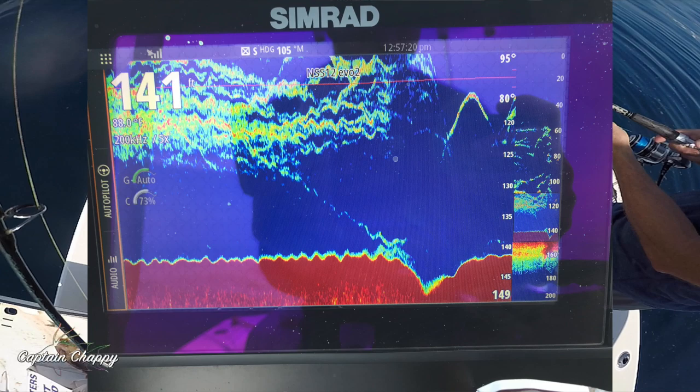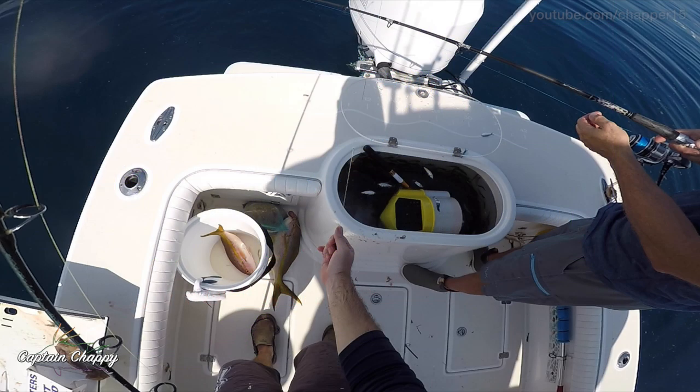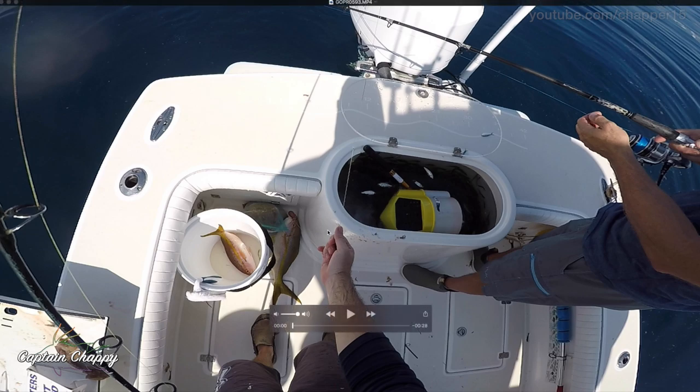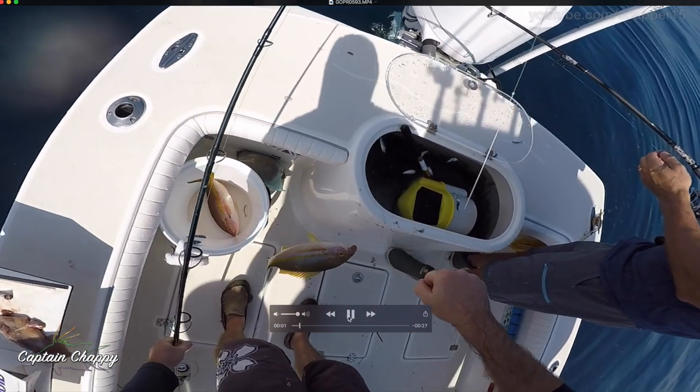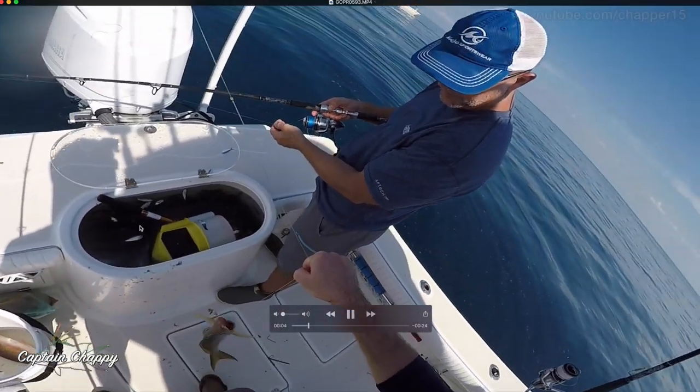One of the biggest problems that anglers are now facing in the Gulf of Mexico is the amount of predators that we're seeing on some of the bigger springs, wrecks, and any type of big structure offshore. It seems like when boats roll up and you get chum lines going, the predators show up. And by predators I mean sharks, Goliath grouper, and whatnot.